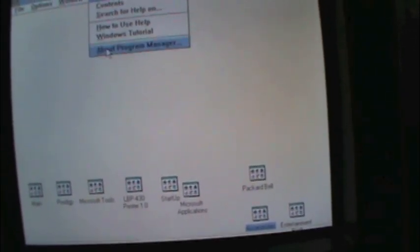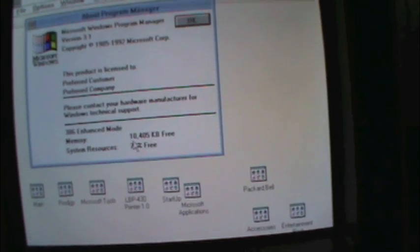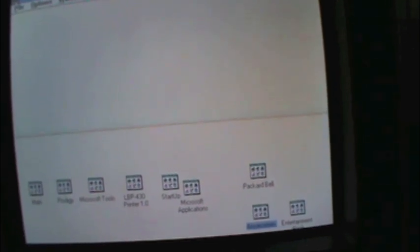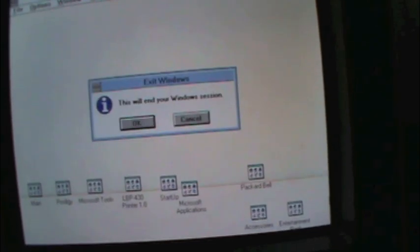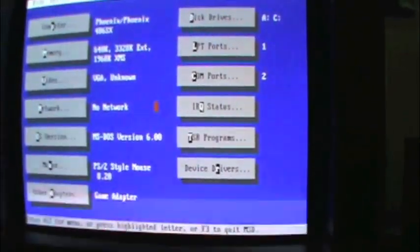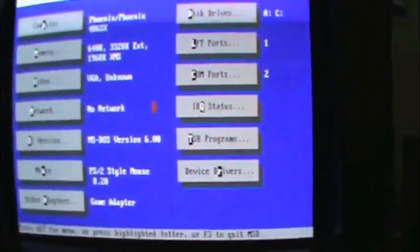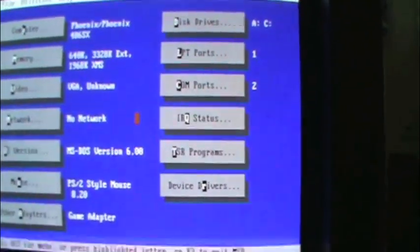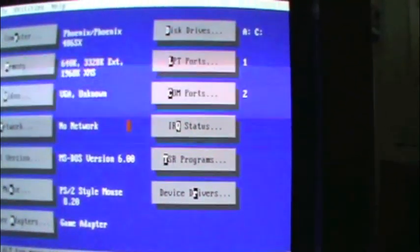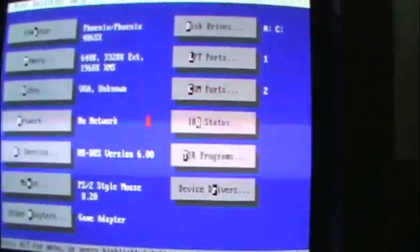Let's see if we can't get some more memory in this machine. Let's see what MSD has to say — assuming it's installed. Yep. It has XMS memory — about 2 megs, 4 megs. I mean megabytes when I say megs.